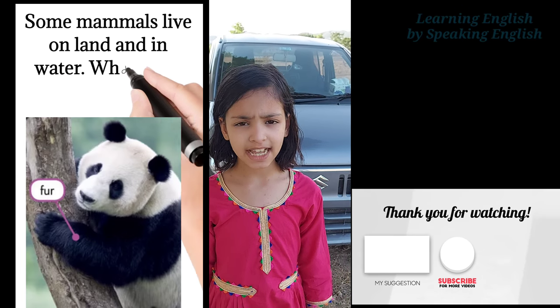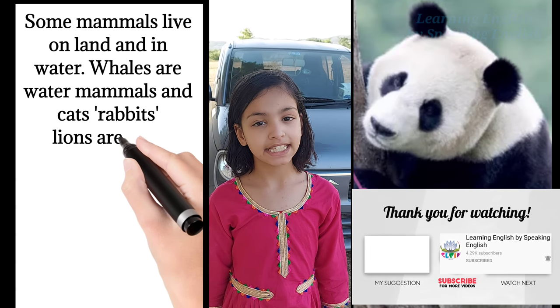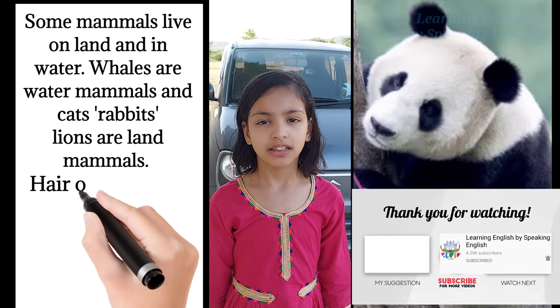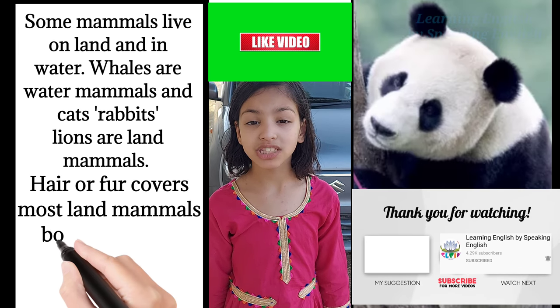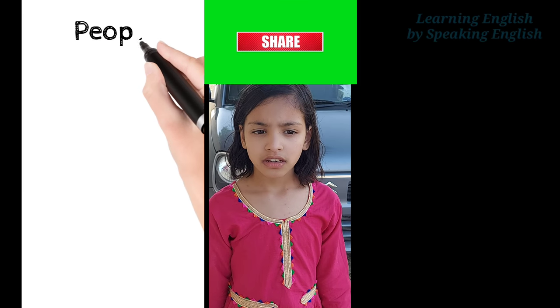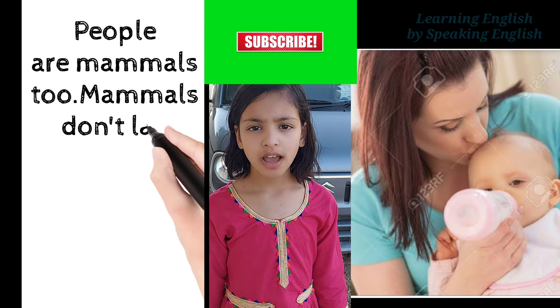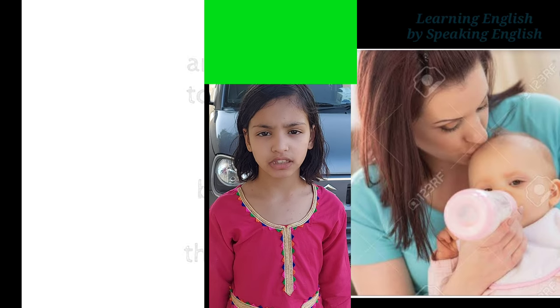Some mammals live on land and some live in water. Whales are water mammals, and cats, rabbits, and lions are land mammals. Hair or fur covers most land mammals' bodies and this helps keep them warm. People are mammals too. Mammals don't lay eggs. Their babies drink milk from their mothers.